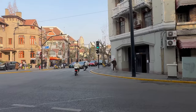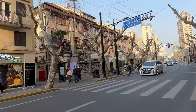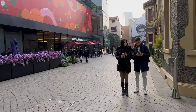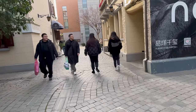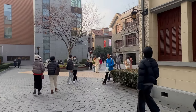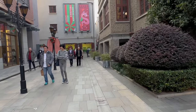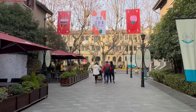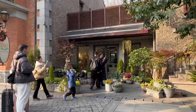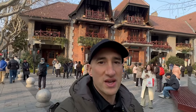Now we're biking towards Sinan Mansions. This area is not as close to Huaihai Road, so it doesn't get as busy as Xintiandi. We're walking through Sinan Mansions.